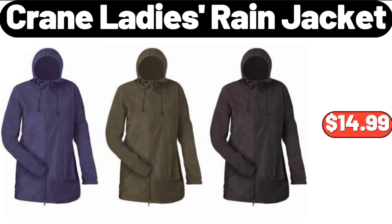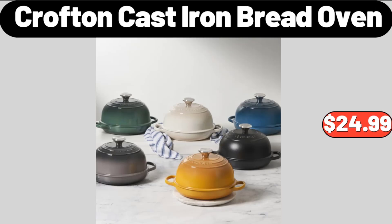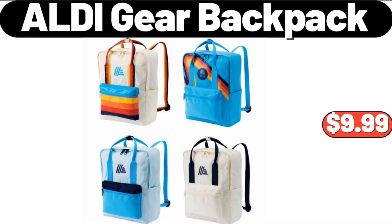Crane Ladies Rain Jacket, $14.99. Crofton Cast Iron Bread Oven, $24.99. ALDI Gear Backpack, $9.99.